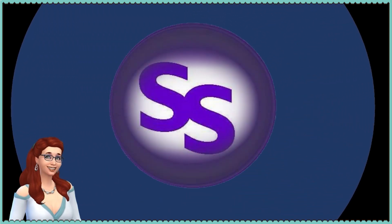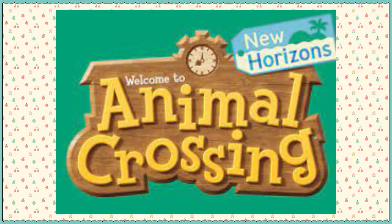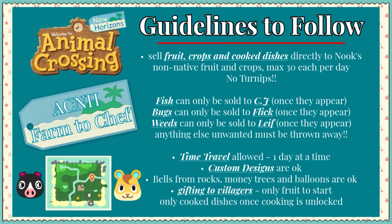Hey guys, it's me, the Senile Simmer. Welcome to the Animal Crossing Farm to Chef Challenge.